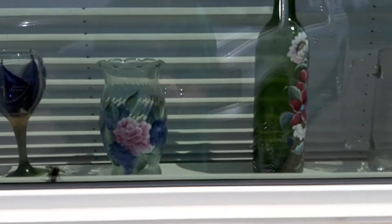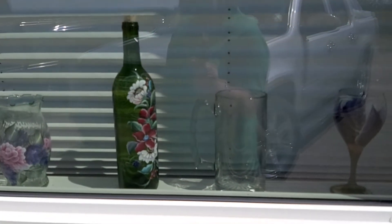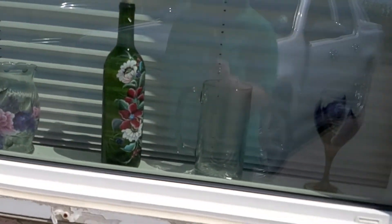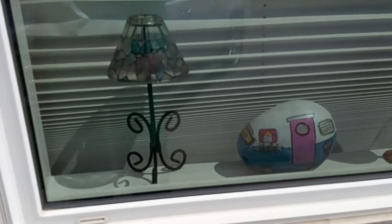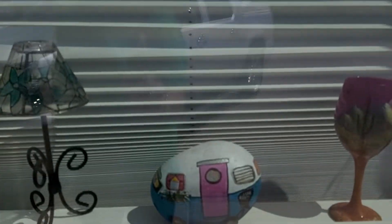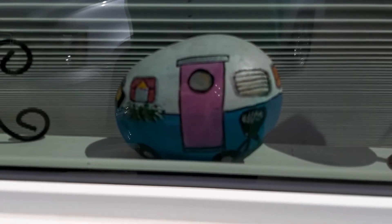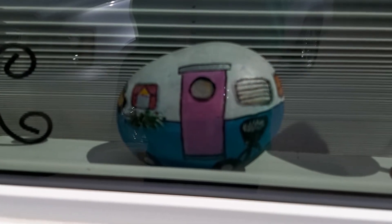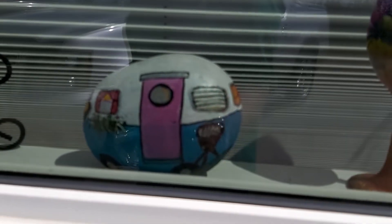Look at how beautiful - that's a bottle of wine, and it's been decorated, so beautiful. Another stained glass right here. And look at that little football - it's been designed with a little house, so beautiful. Walking around you can see there's some old, old stuff.